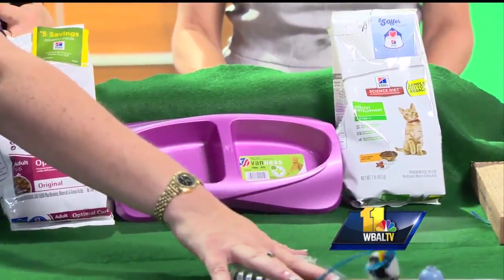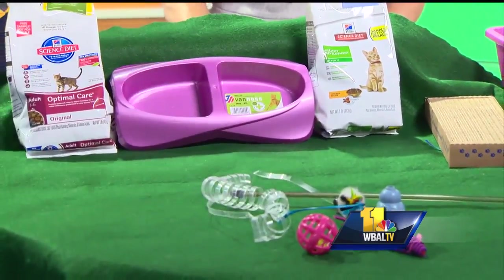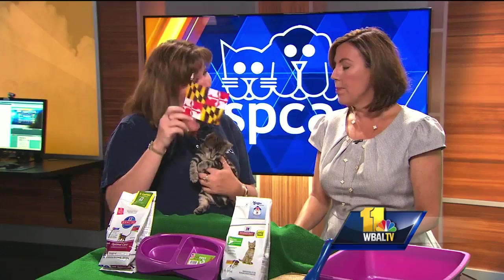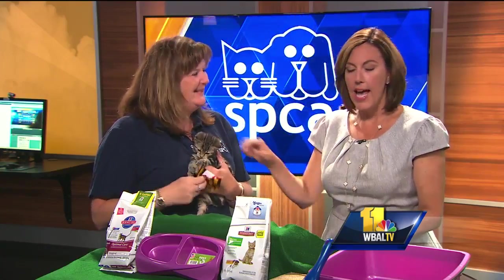Toys can be really inexpensive. The dollar store has some great toys. Even scrunching up a piece of paper is a great toy — water bottles, Maryland flags, bags. Cats love to crawl in bags.